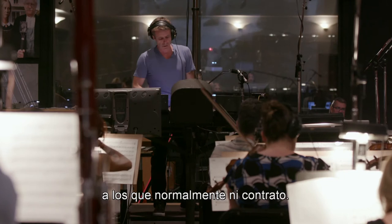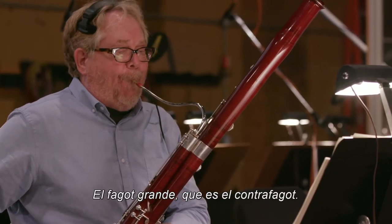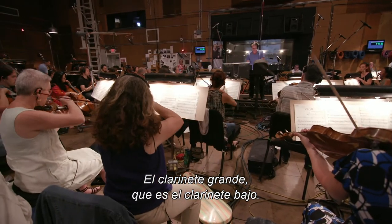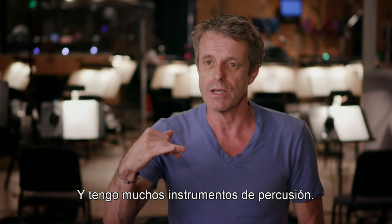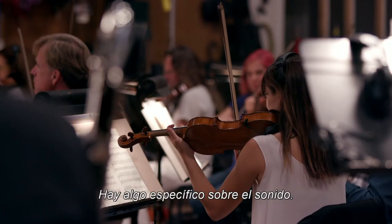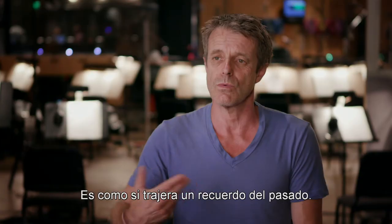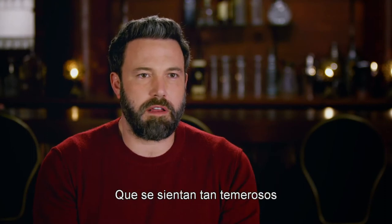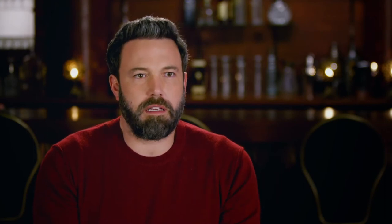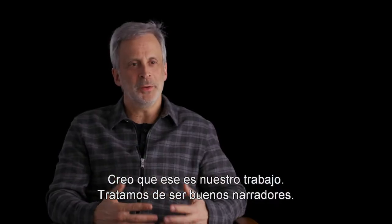The cue starts with a bunch of low woodwinds, which I don't normally even hire — oversized bassoon, which is the contrabassoon; the oversized clarinet, which is the bass clarinet. I have a lot of brass punctuating. There's something specific about the sound — it has a whiff of something that's passed. I just wanted to put the audience in the shoes of the characters and have them be as frightened and as feeling under siege as the characters were, because I think that's all our jobs — we're trying to be good storytellers.